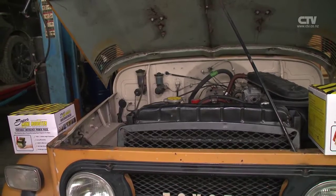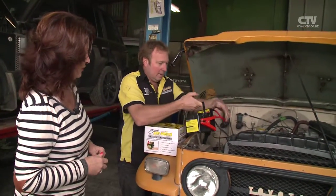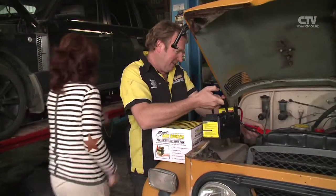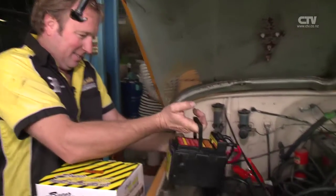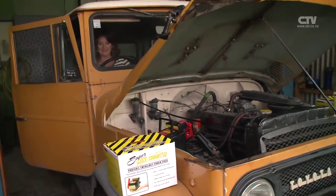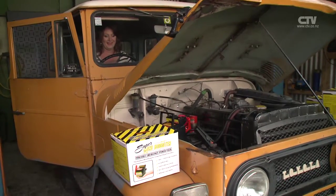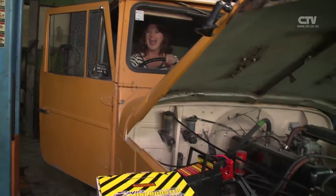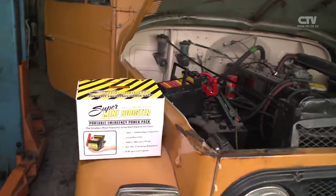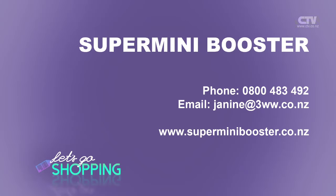You grab your Super Booster — that's come straight off charge. Into here — clip one on. I'd love to see you start this one. Am I allowed? Get into it. Fave little car in the whole world, this. Can you get in there? Yes. And she started it! Super Mini Booster — make sure you get one. If you've got a vehicle you're going to need it. That Super Mini Booster: 0800 483 492.